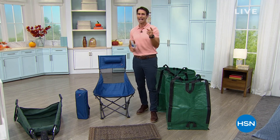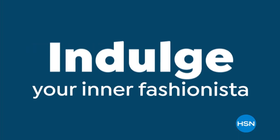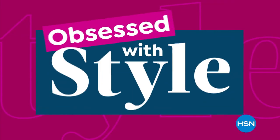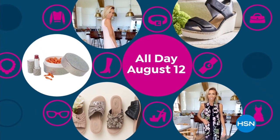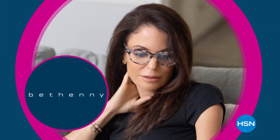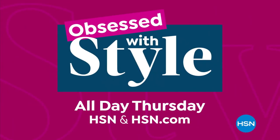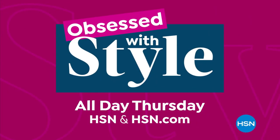We're going to take a little break and be back with a couple of brand new items. Indulge your inner fashionista with fresh looks for fall during Obsessed With Style, happening all day August 12th — apparel, shoes, jewelry, accessories, and beauty. Don't miss Obsessed With Style, happening all day Thursday.